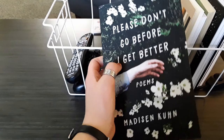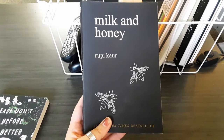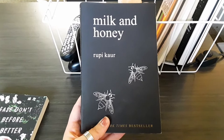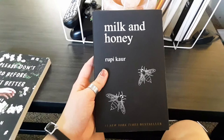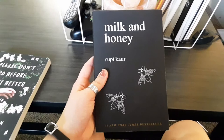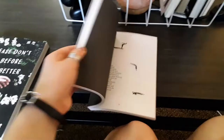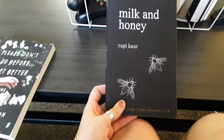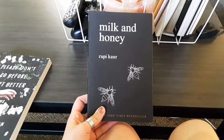Next we have Milk and Honey by Rupi Kaur. This is a really popular contemporary poetry book in the BookTube universe. She also has another book called The Sun and Her Flowers. I have read this one and it's really good. It's about sexual abuse and women going through that and learning how to cope. It's really emotional and hard-hitting but also really good. It has some interesting images — one of my favorite things about the book — though some are pretty graphic, so if you're not mature enough for that, stay away.